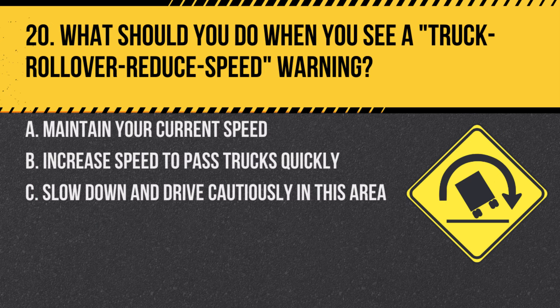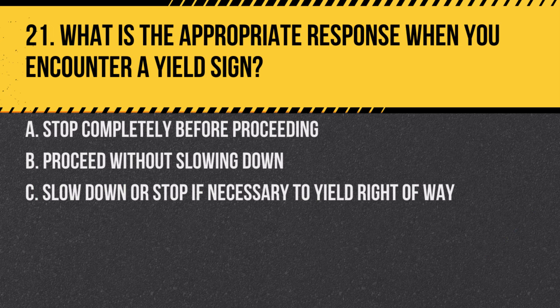Question 20. What should you do when you see a truck rollover reduce speed warning? A. Maintain your current speed. B. Increase speed to pass trucks quickly. C. Slow down and drive cautiously in this area. Answer: C. Slow down and drive cautiously in this area. This sign warns of potential rollover risks for trucks, indicating a need for reduced speed.